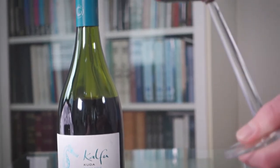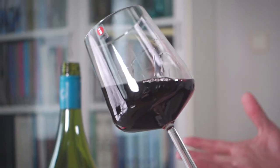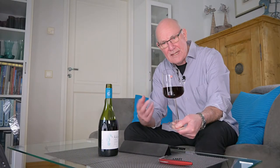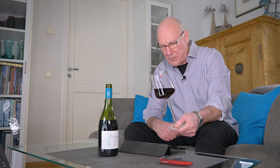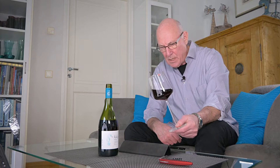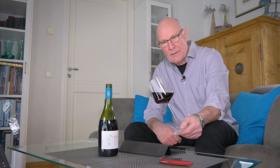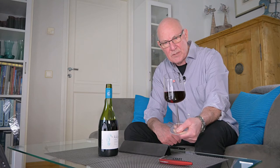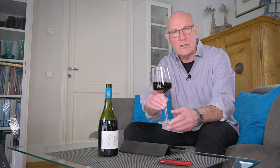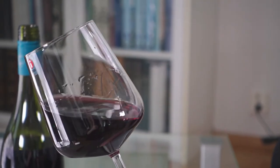This is 100% Pinot Noir from the Leyda Valley, an area close to the Pacific coast, about 20 kilometres east of the coastal town of San Antonio — well over around 100 kilometres west of Santiago.